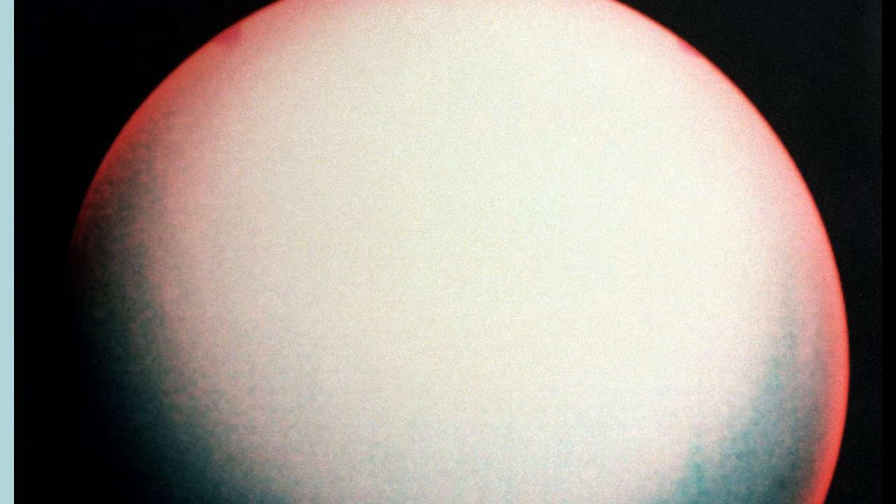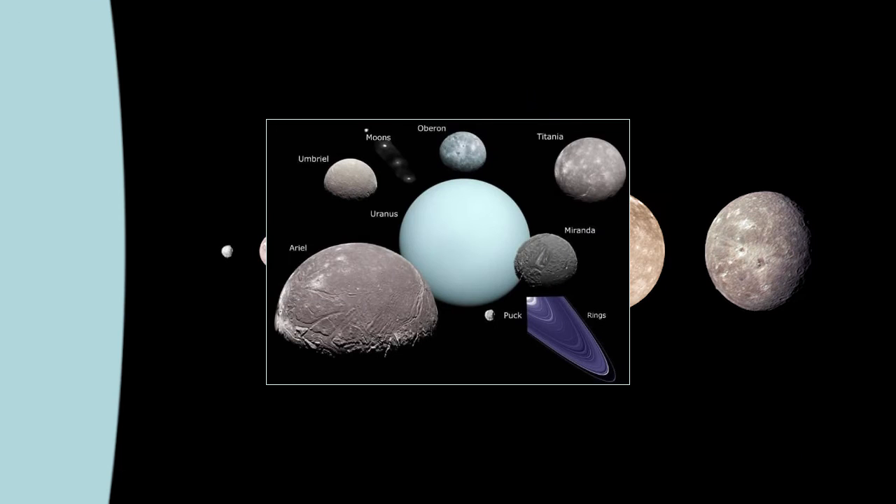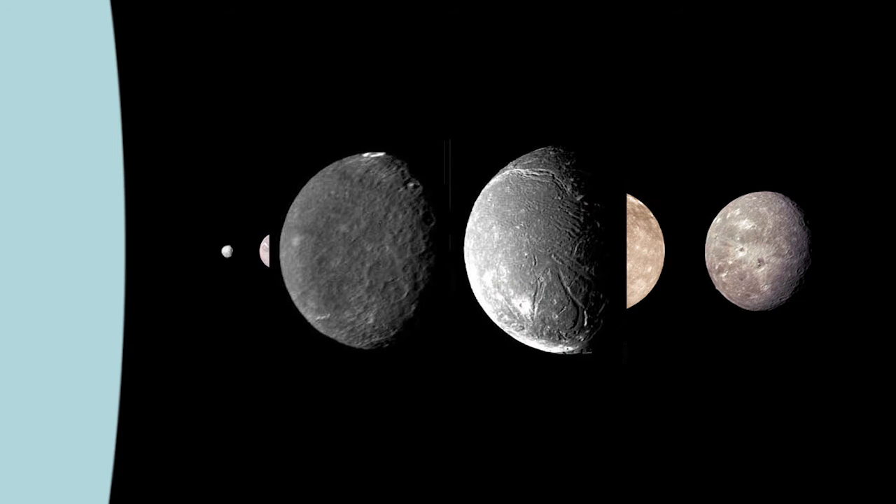Uranus, the third-largest planet in our solar system, already has 27 moons that we know of, but these two new ones appear to orbit the planet more closely than any of its other natural satellites.